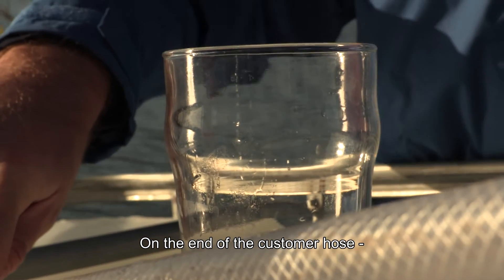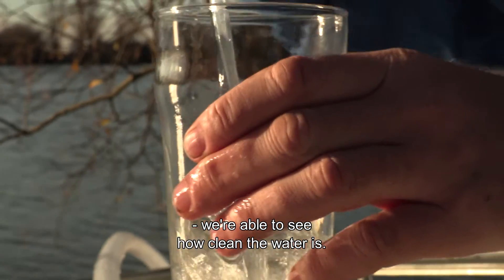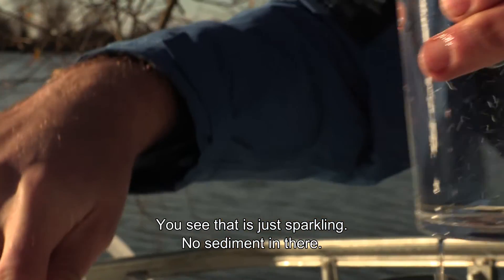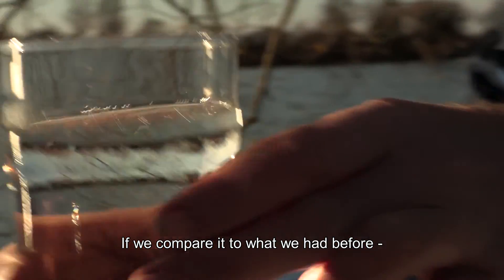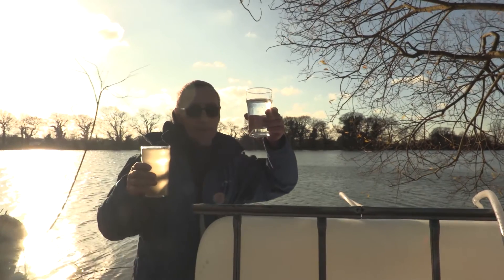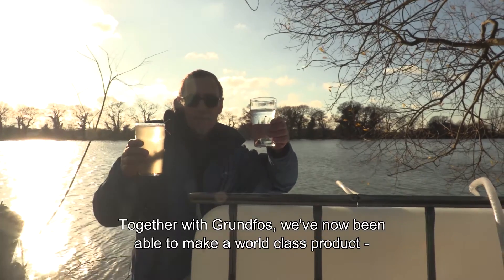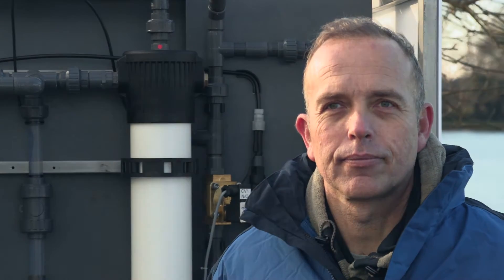On the end of the customer hose we're able to just see how clean the water is — you can see that is just sparkling, no sediment in there. If we compare it to what we had before you can see a marked difference. Gorgeous. Together with Grundfos we've now been able to make a world-class product that can really create potable water anywhere in the world.